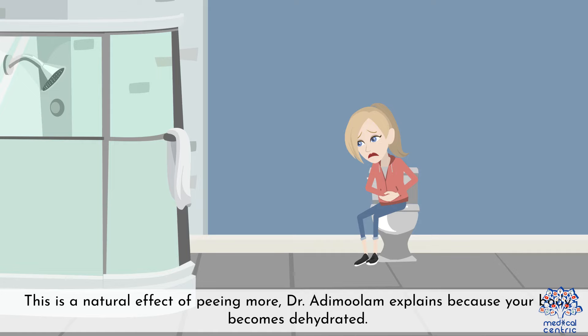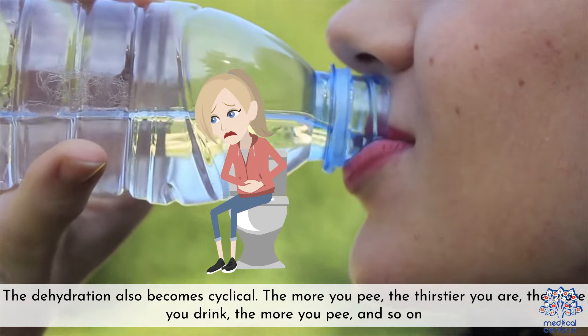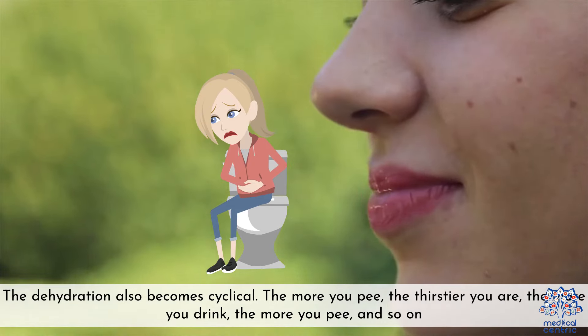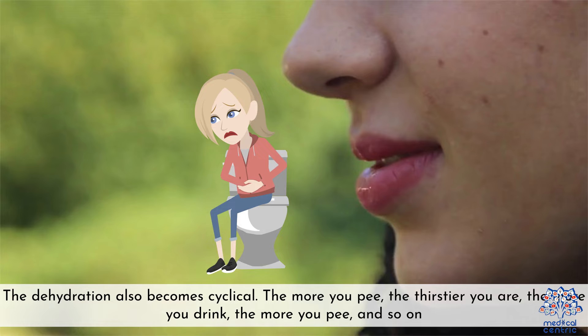2. Increased thirst — this is a natural effect of peeing more, as your body becomes dehydrated. The dehydration also becomes cyclical: the more you pee, the thirstier you are; the more you drink, the more you pee, and so on.